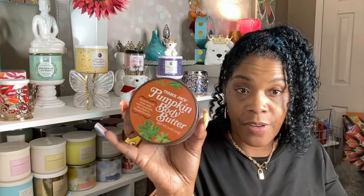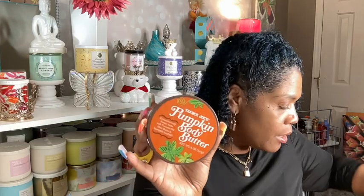Hubby made it through one of the pumpkin body butters from Trader Joe's. This is his favorite out of all the Trader Joe's butters. He liked the pumpkin one better — he says it seems more moisturizing in his opinion.